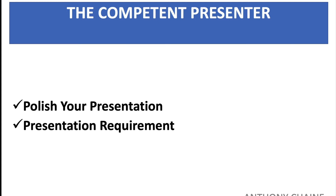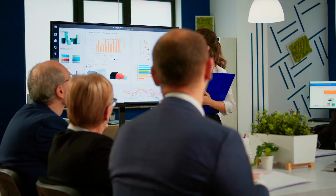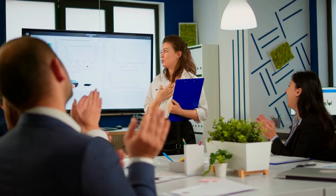Remember: the worst time to think about what you're going to say is when you have to say it. We really need to remember this. You really don't have the time to reflect. You are presenting. The customer is looking at you, and the last thing you want to do is get confused.